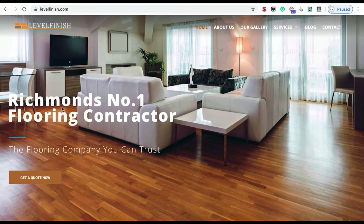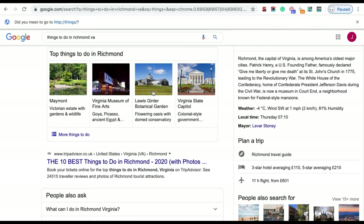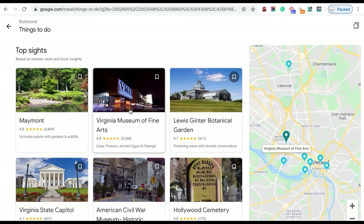The second type is locational content — content crafted around the location you are servicing. For Richmond, Virginia, you simply go to Google and search 'things to do in Richmond Virginia.' Google returns a section of top things to do, and you can expand it for more ideas. Writing about things to do in Richmond won't directly help people buy your products, but it provides an SEO benefit in the background by establishing geographical relevance.